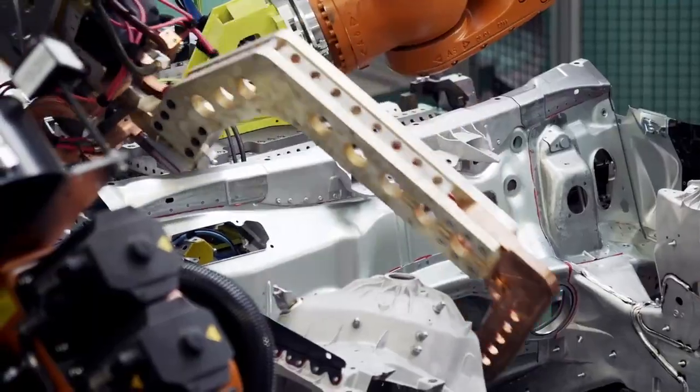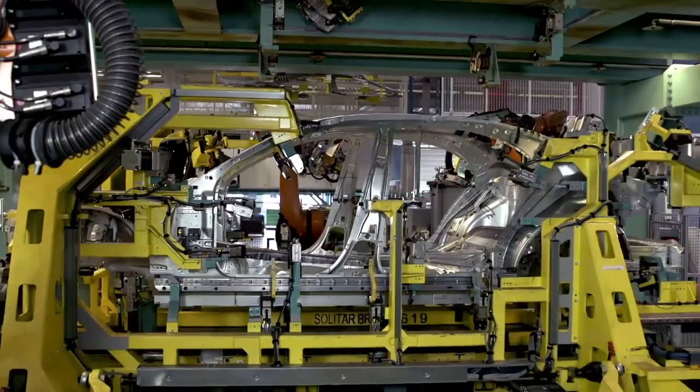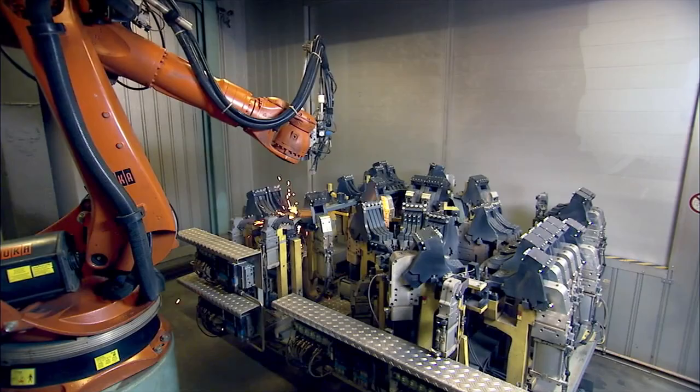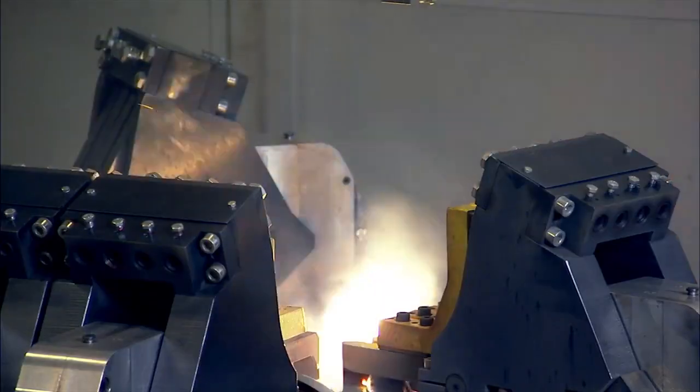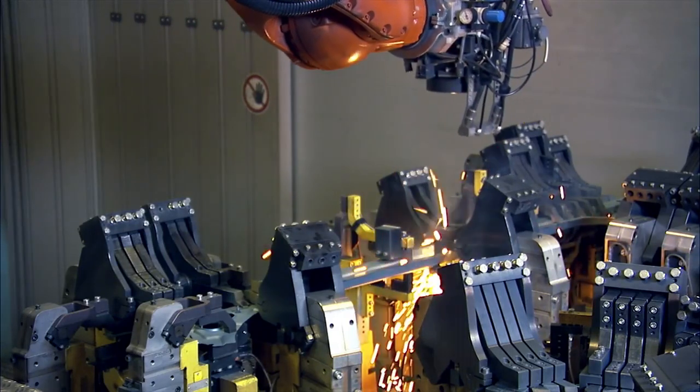The body shop. This is where the body shells for our vehicles are assembled with the greatest precision — for example, through welding, self-pierced riveting or bonding. Or laser welding, which increases the quality of the weld joints while also reducing the weight.